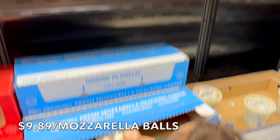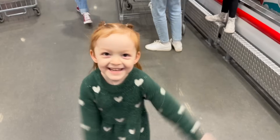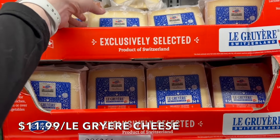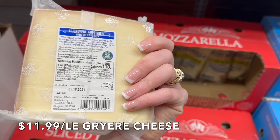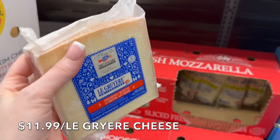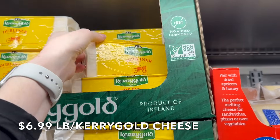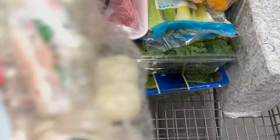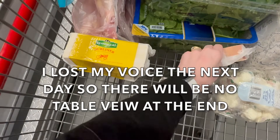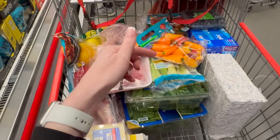We're going to get the cheesy balls — $9.89. I'm also picking up this cheese right here. This is an exclusive — I believe it's raw milk from Switzerland, aged eight months, made with raw milk. One of my favorite cheeses next to Kerrygold. We'll get two Kerrygolds for the week. That's all the cheese we need. I always share at the end of the video everything we bought and what we're using it on, and I'll add this week's menu in the description.